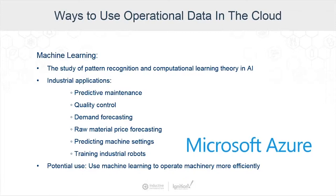Azure also has a machine learning service. Machine learning refers to the study of pattern recognition and computational learning theory in artificial intelligence — enabling machines to learn from data and experiences, emulating the way that humans learn so that we can take action without explicit programming. The applications most relevant to the industrial world are predictive maintenance, quality control, demand forecasting, raw material price forecasting, predicting machine settings, training industrial robots, and more. One of the biggest use cases is using machine learning to operate machines more efficiently and to be notified of failures before they occur, reducing the need for large parts inventories.